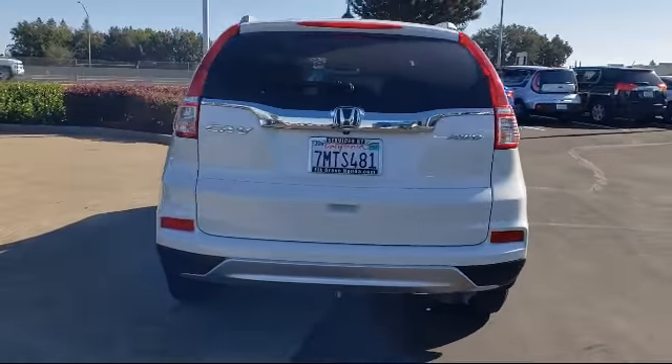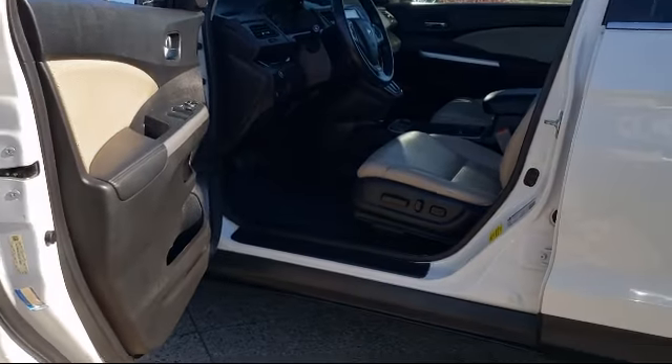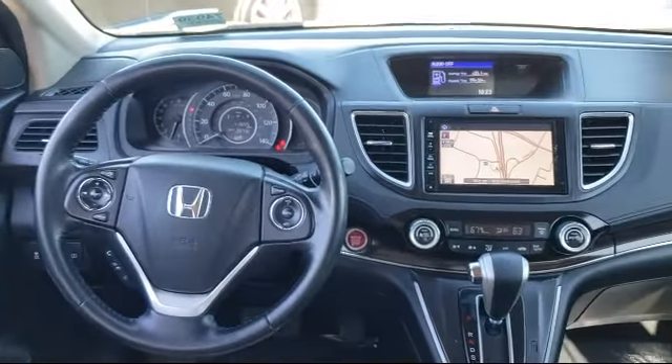It also features a Roof Rack, Sirius XM Satellite Radio, Dual Front Side Impact Airbags, Steering Wheel Controls, and much more.